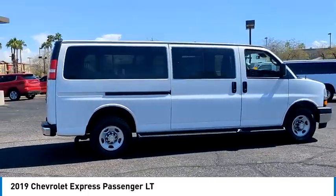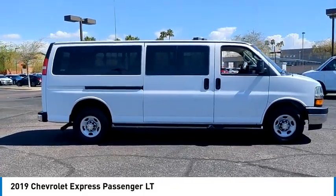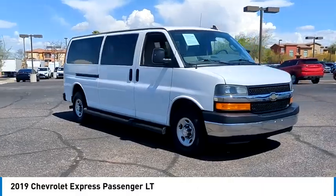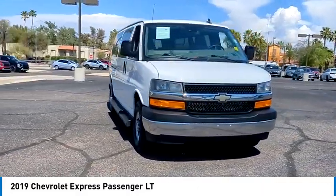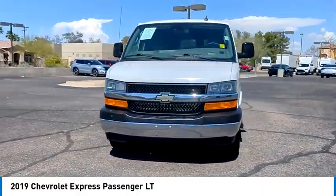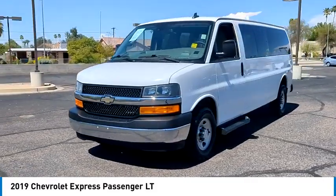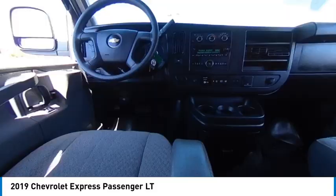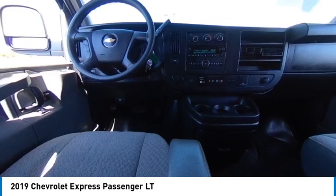This vehicle has less than 60,000 miles. Here are some of this vehicle's great options: tire pressure monitor, stability control, daytime running lights, rear wheel drive, steel wheels, four-wheel disc brakes, tires front all season, tires rear all season, privacy glass, and traction control.